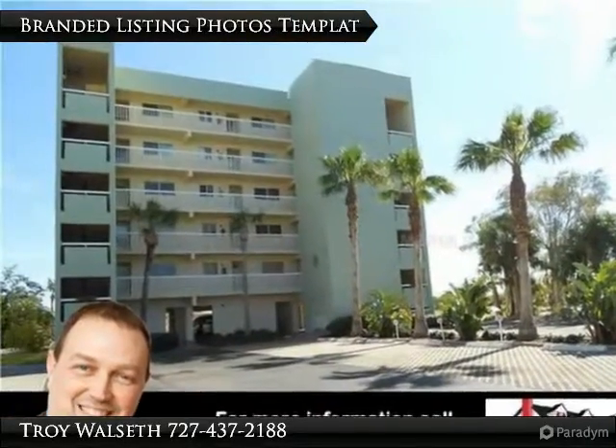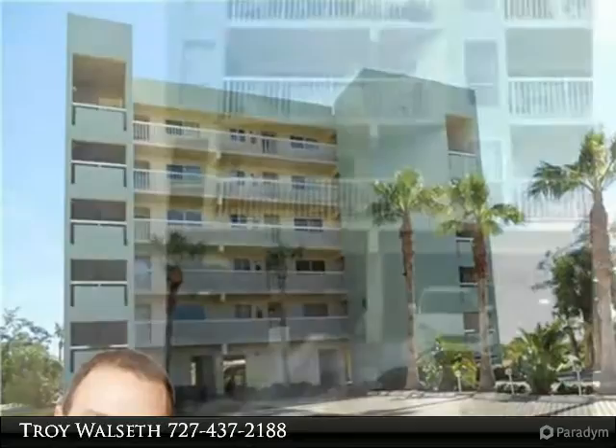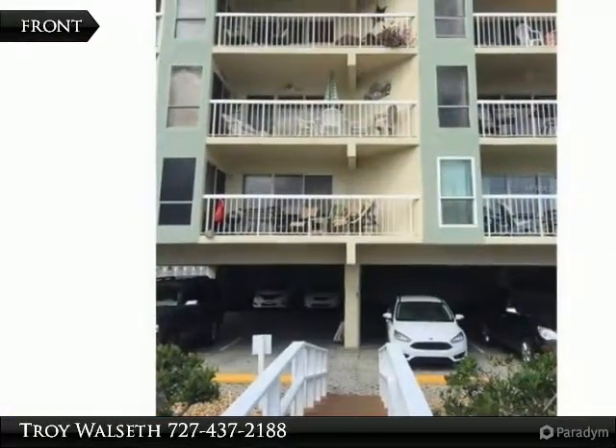This is a listing from the Troy Walces team of Keller Williams Seminole. The Waterview Complex is an inviting community with 39 condos.